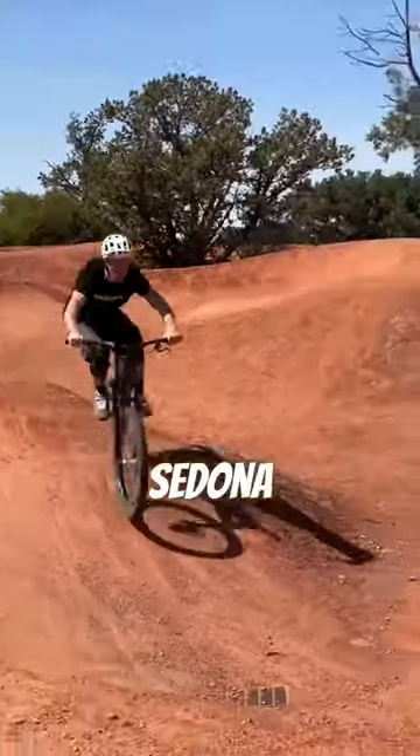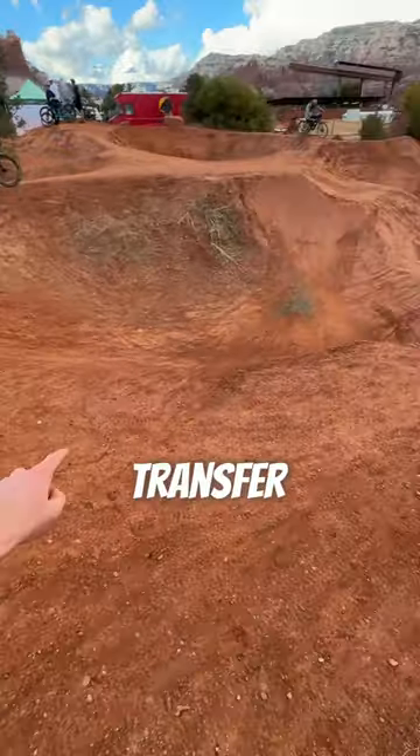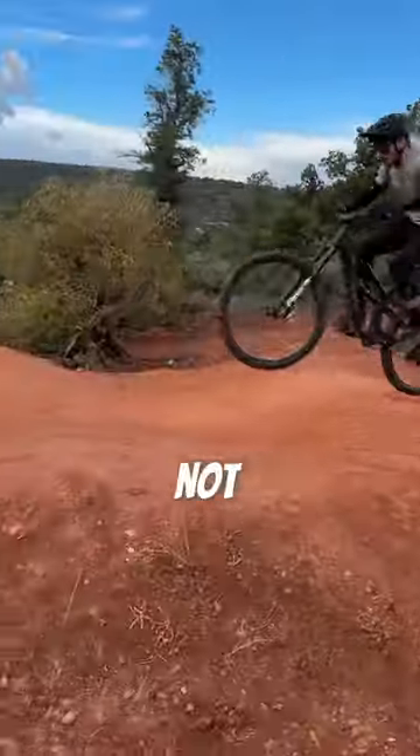I think this is the funnest gap in Sedona and we're calling it the biker braid gap. Instead of doing the normal berm to berm transfer, you're actually gonna take it all the way over the backside into the far berm. But it did not come easy.